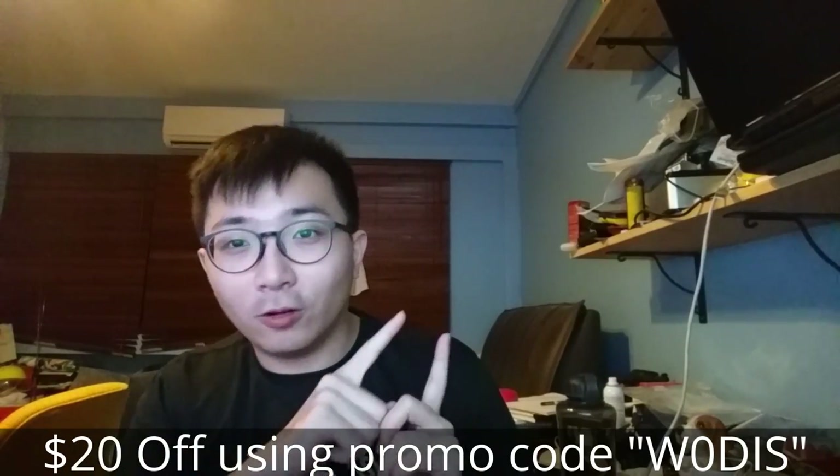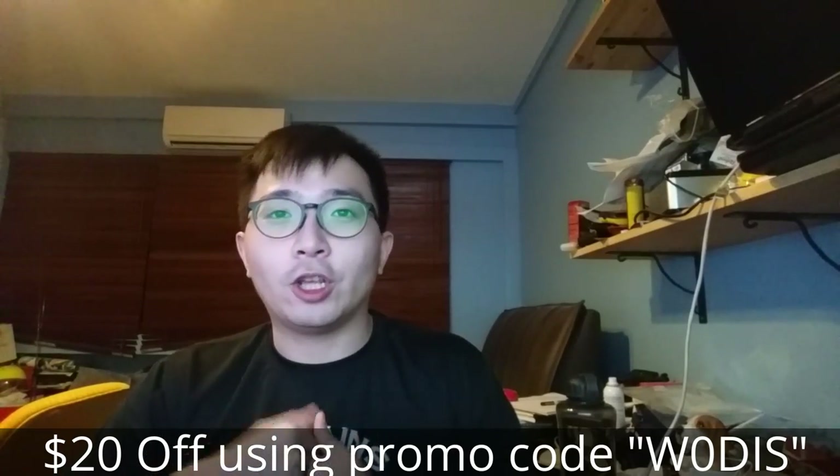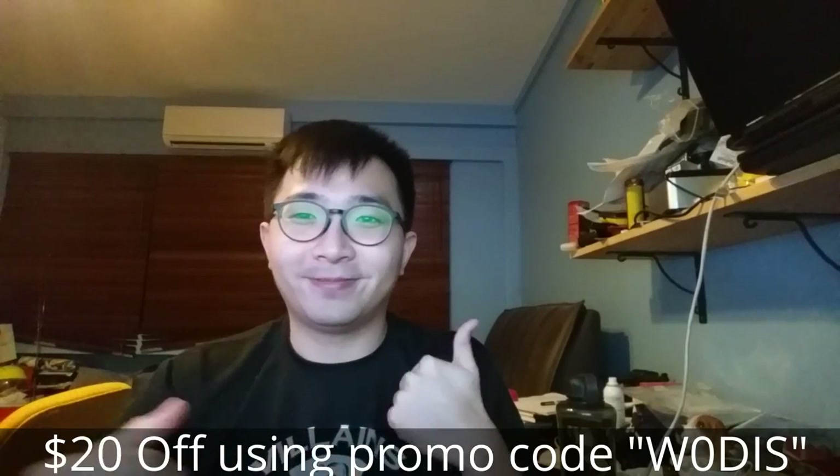So I will recommend it. I also have a discount code down here for you to use, to enjoy a $20 discount from your CircleLive plan. Cheers!